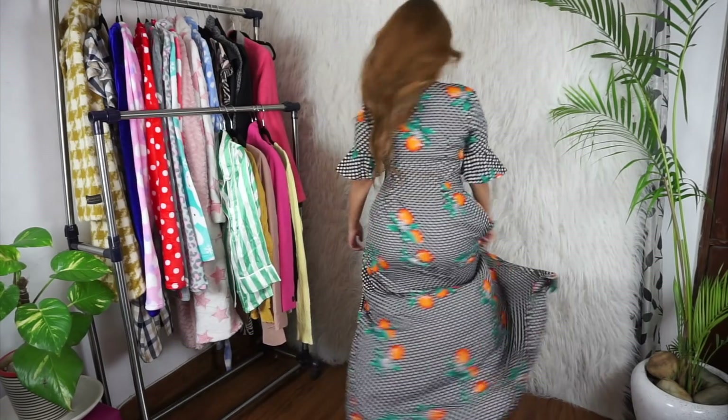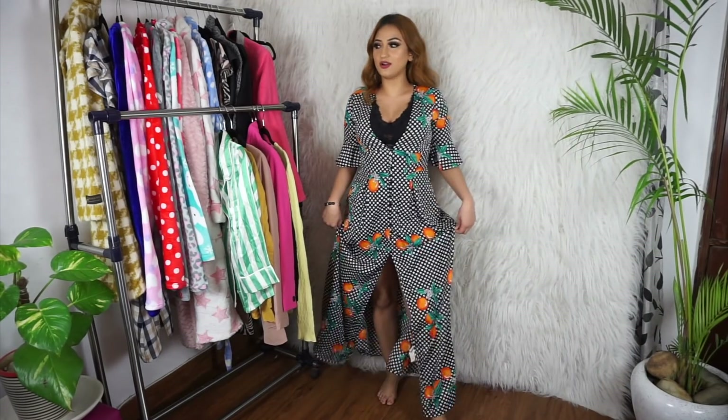I love the little frilly sleeves, so that is the first thing I got.